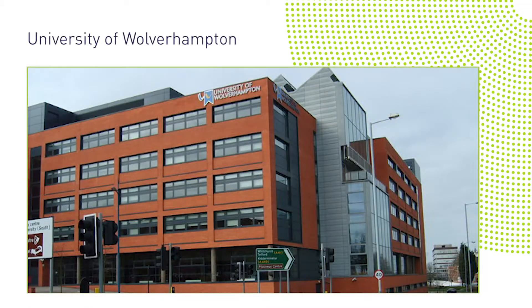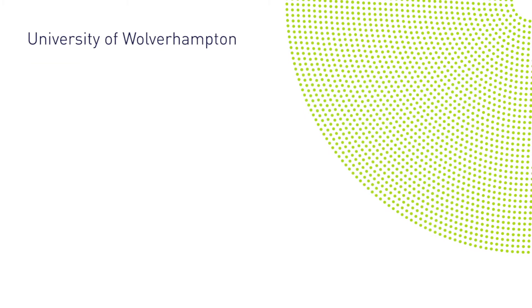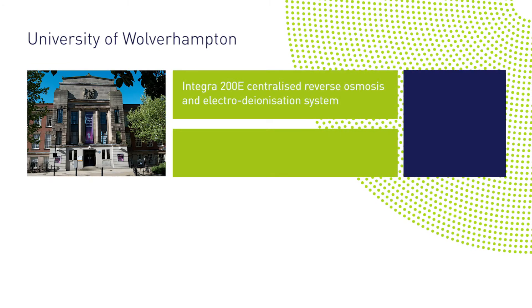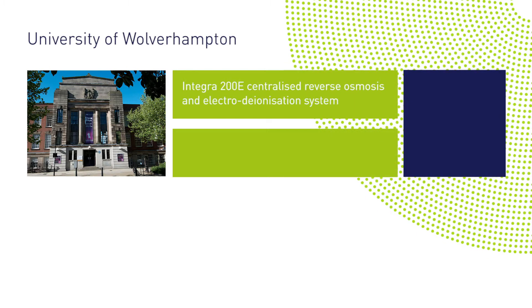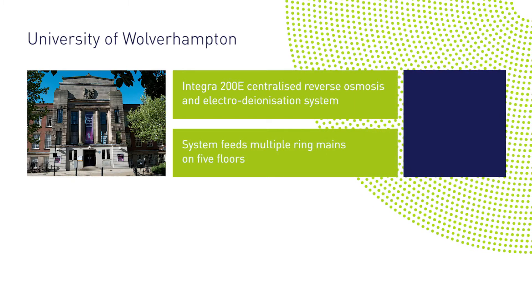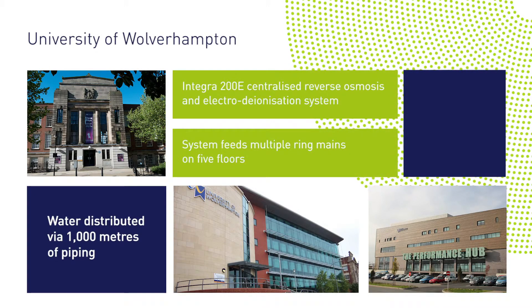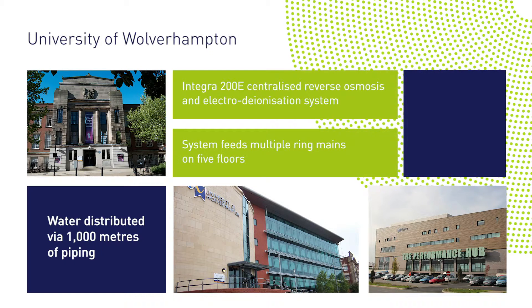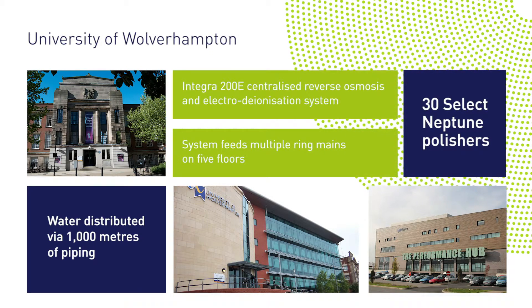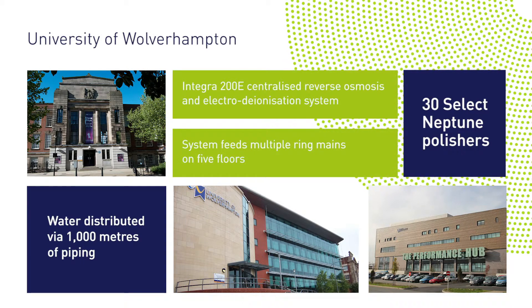At the University of Wolverhampton, we worked alongside contractor Lorne Stewart to install our Integra 200E centralised reverse osmosis and electrodeionization system in the new molecular biology building. The system feeds multiple ring mains on five floors of the building, with water distributed by over a thousand metres of piping. For the ultra-pure water applications, we also supplied 30 Neptune polishing deionizers.